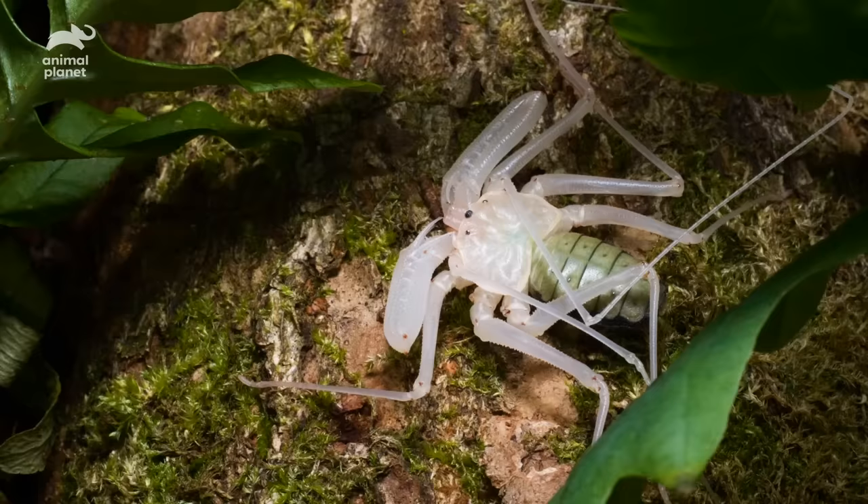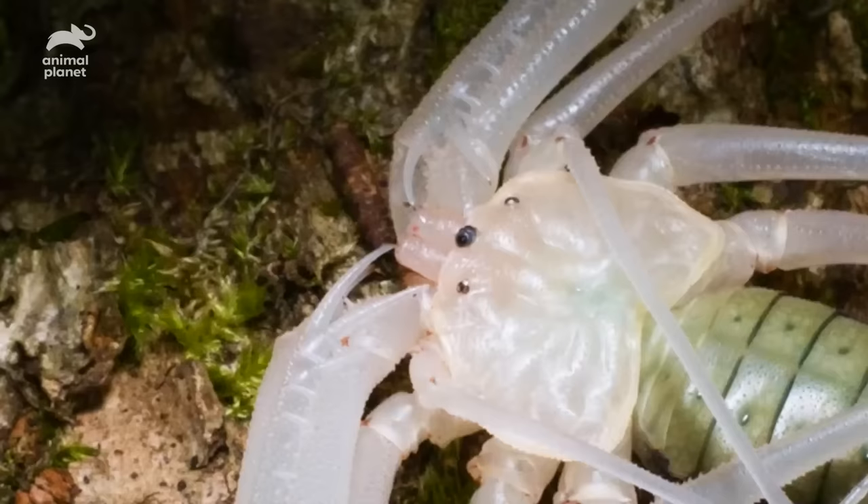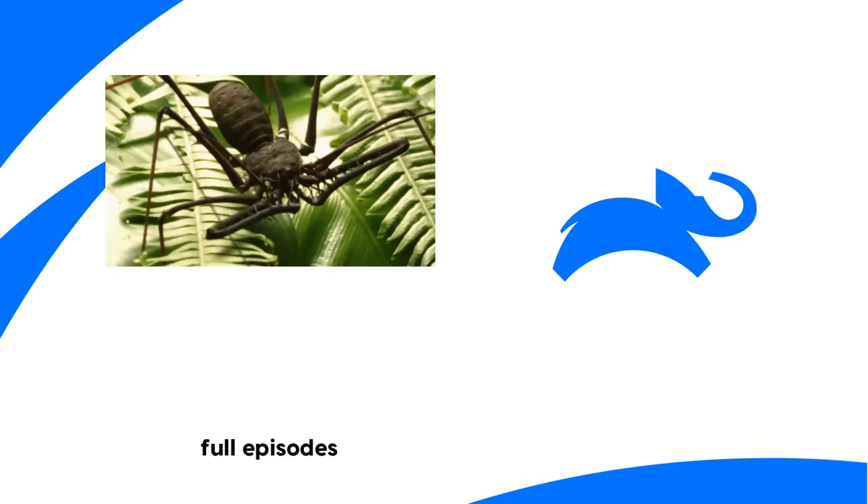Finally, after a few hours, the process of molting is complete. Now the whip spider needs to avoid any danger for a few days while its exoskeleton hardens. Then it'll go back to being your worst nightmare.